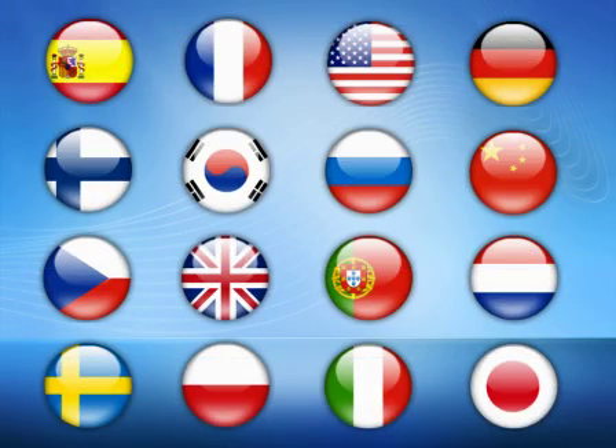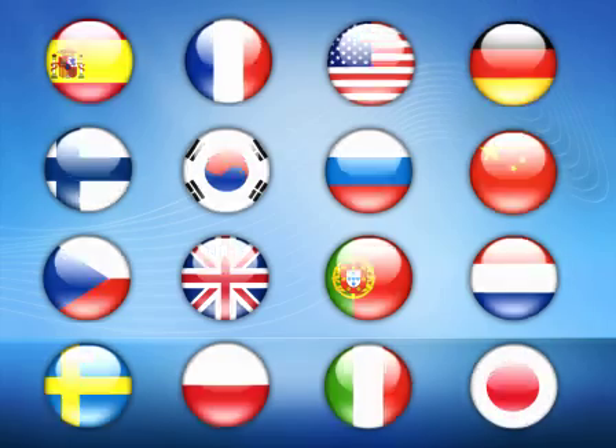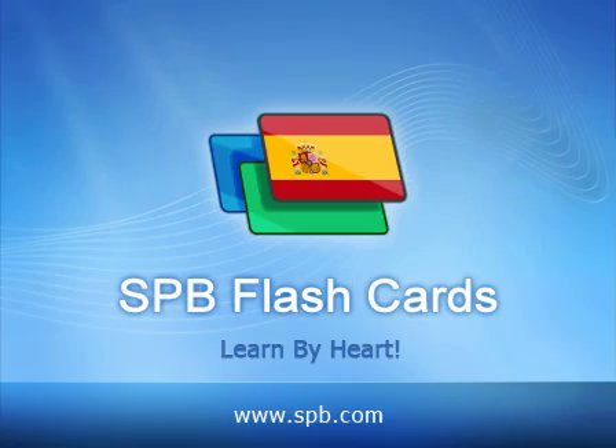Along with SPB Spanish cards which I've just shown you, there are 16 other language flashcards available. Start learning with SPB flashcards.